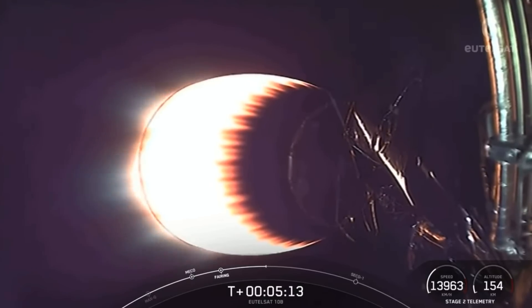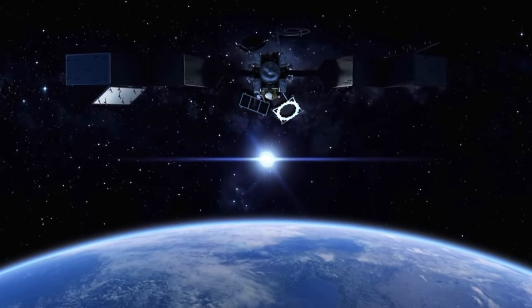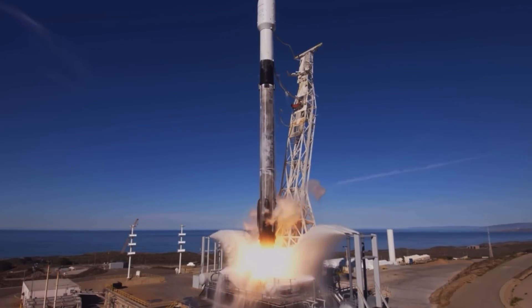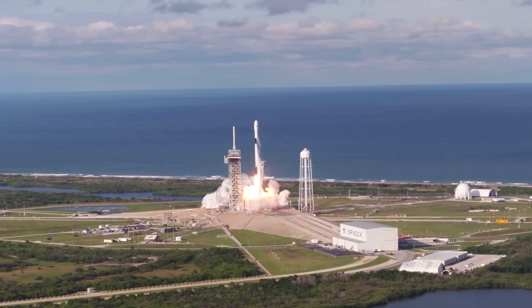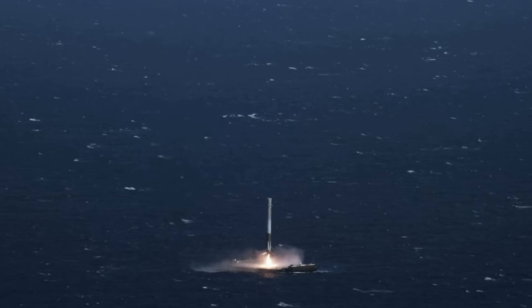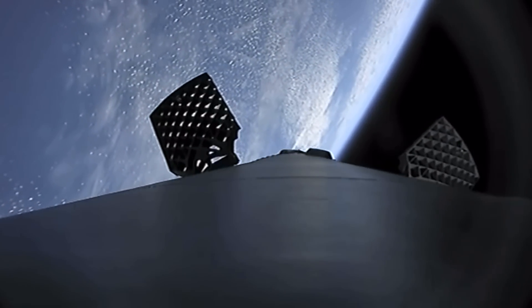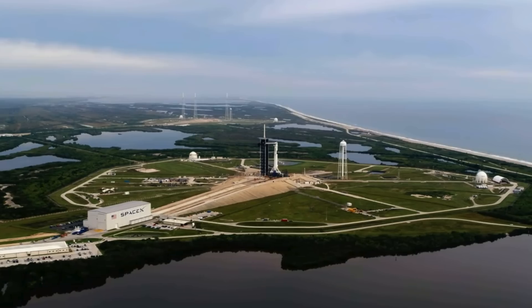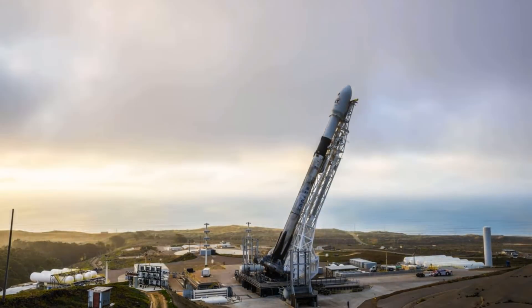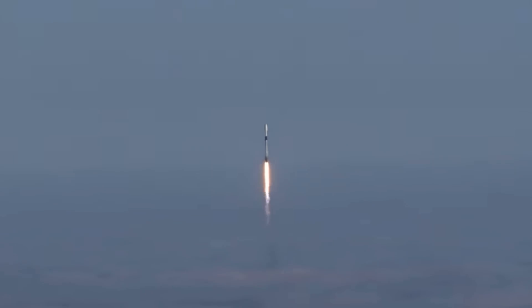35 minutes après avoir quitté la rampe de lancement, le deuxième étage du Falcon 9 a déployé un satellite de communication sur une orbite de transfert géosynchrone pour l'opérateur de satellite français E-Telsa. Le booster de premier étage était la plus ancienne fusée active de SpaceX — il avait déjà lancé 10 missions dans le passé, dont des déploiements de satellites Starlink. Comme cette mission nécessitait plus de puissance pour déployer le satellite de 5 444 kg en orbite, il n'y avait pas assez de carburant pour ramener le booster. Il s'agissait de la 52e mission Falcon 9 en 2022, avec 12 autres prévues avant la fin de l'année, ce qui fera de 2022 la plus chargée pour SpaceX, battant le record de 31 lancements de l'année dernière.